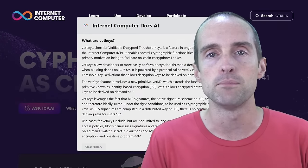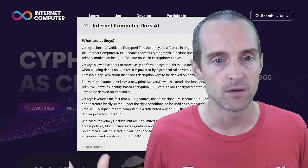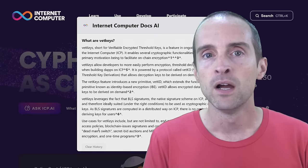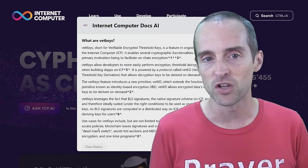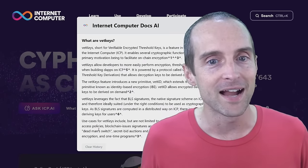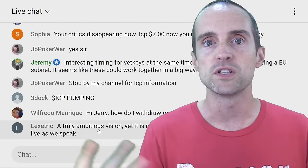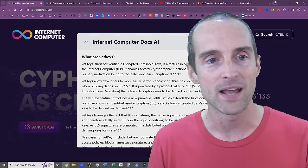VetKeys now makes Internet Computer the most advanced privacy chain out there, where you can have entire dApps built on chain with all the data encrypted. This is a huge deal and is going to lead to massive adoption. This is of course educational and entertaining material to assist you in doing your own research, based on what I've done with my own money.